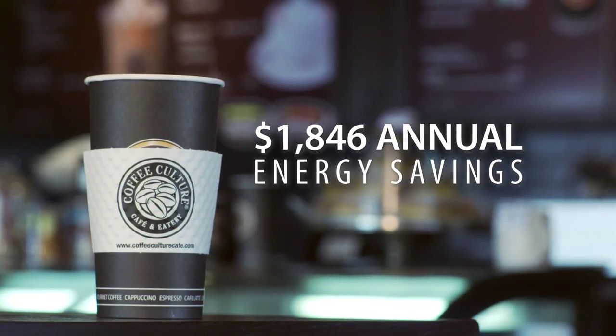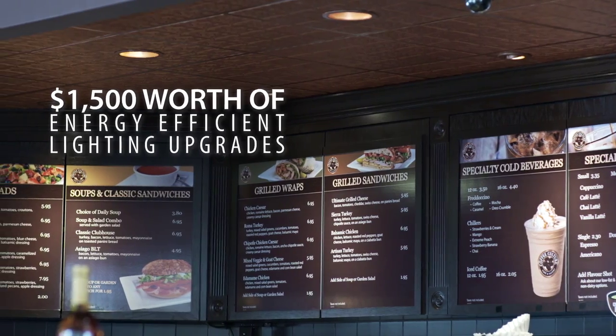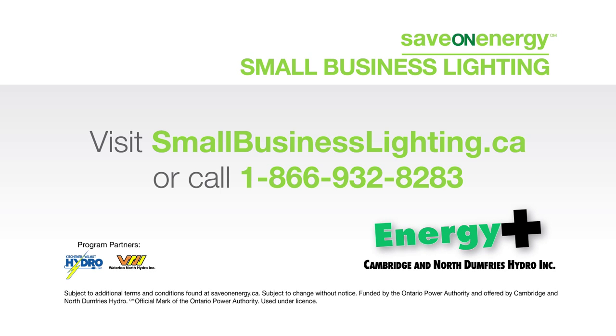These new LEDs save us $1800 every year. They last much longer and the light looks very good. They did everything for me including installation and cleanup — I didn't have to do anything. I recommend it to anyone except my competitors.